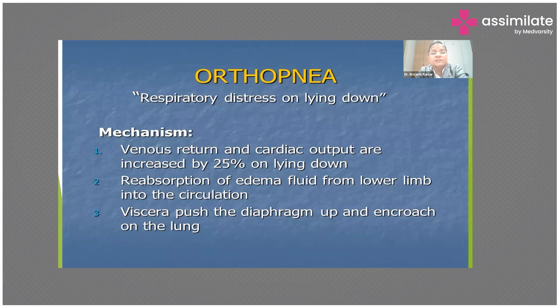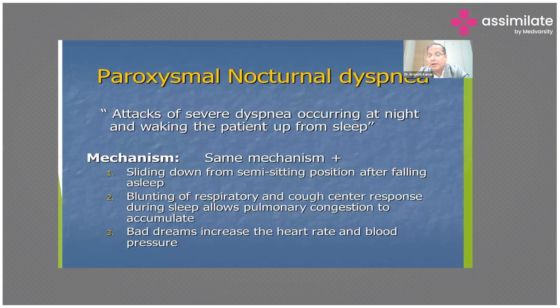Orthopnea means respiratory distress in the lying-down position. When the patient lies flat, venous return and cardiac output increase by 25%, edema fluid is reabsorbed from the lower limbs into circulation, and viscera pushes the diaphragm up, encroaching on the lungs. If a patient associates orthopnea with breathlessness, this is a classical symptom of heart failure.